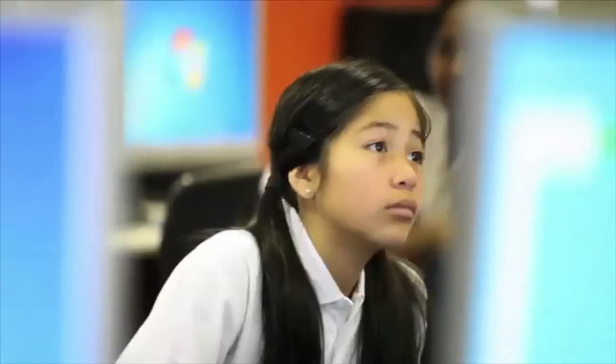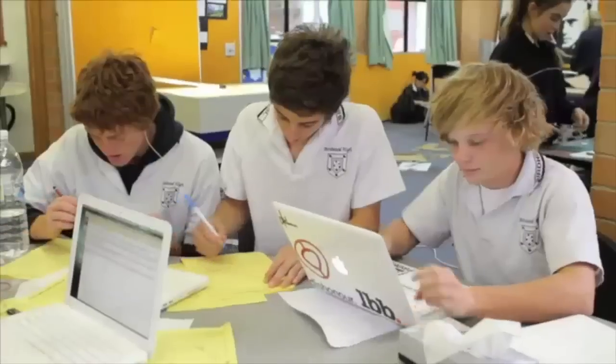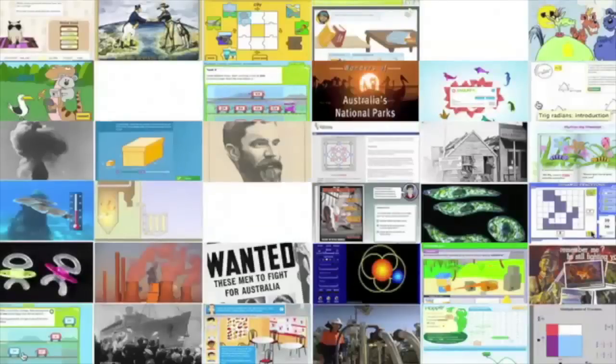Scootle's resources are for teachers as well as students. Teachers can find lessons and units of work and even curate their own learning paths, which can be provided to students and shared with other teachers. There are over 200,000 of these that have already been created.